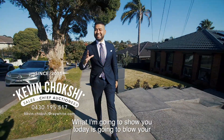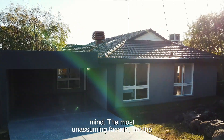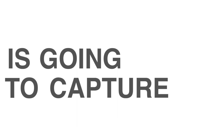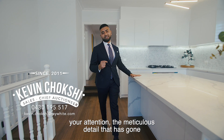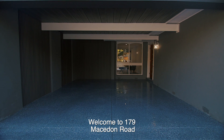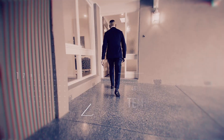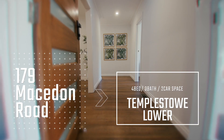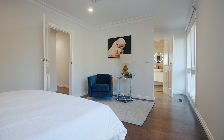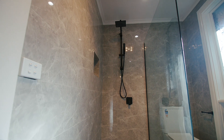What I'm going to show you today is going to blow your mind. The most unassuming facade, but the minute you step inside this home, it's going to capture your attention. The meticulous detail that has gone into this renovation — you are absolutely going to love it. Welcome to 179 Macedon Road in Templestowe Lower.